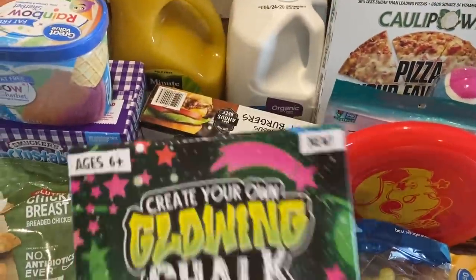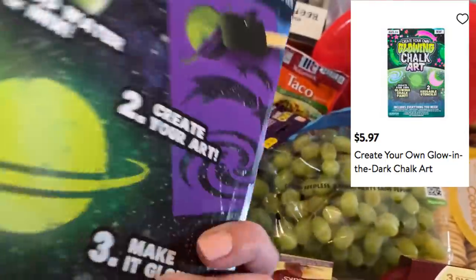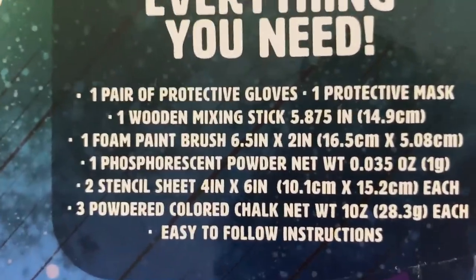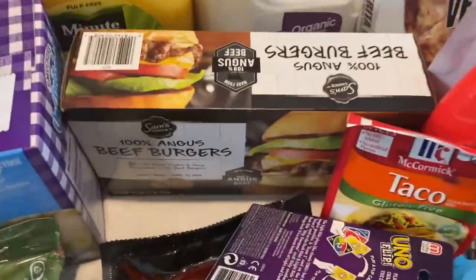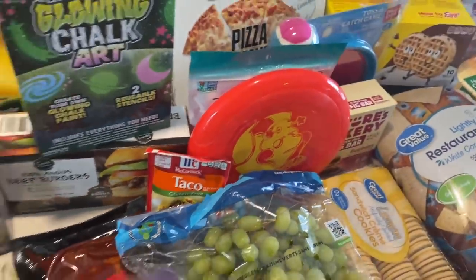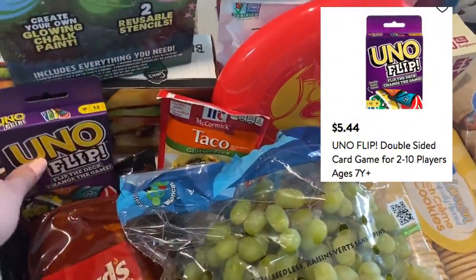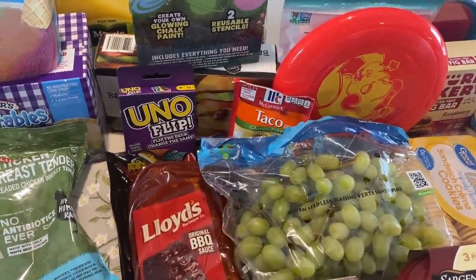Something fun I got for the kids is a glowing chalk art kit for ages six and up. It comes with two reusable stencils, gloves, a protective mask, a mixing stick, a paintbrush, powder for the paint, stencil sheets, and chalk — everything you need. I also grabbed a box of Angus beef burgers and gluten-free McCormick taco mix. For the kids we got Uno Flip — this was under $6. Remember with Walmart pickup you can pick up toys, personal care items, and more.